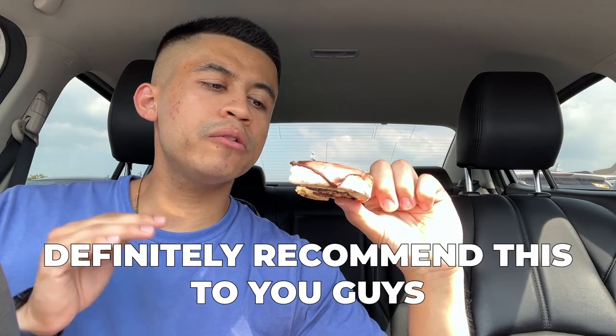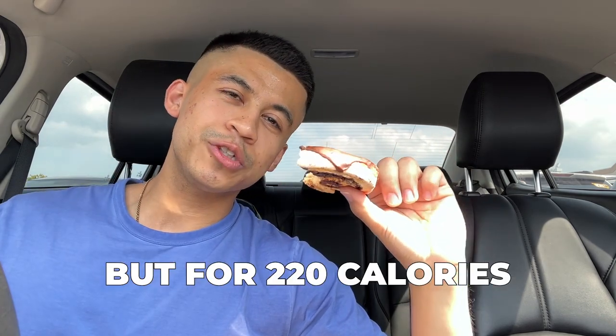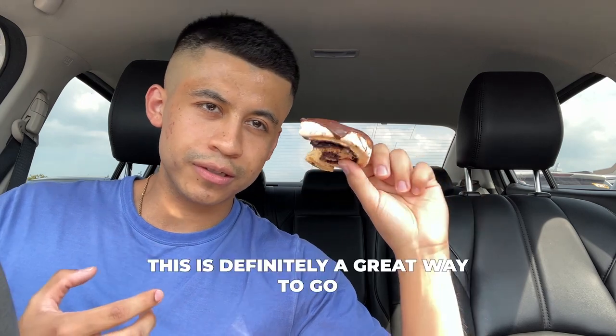Would I recommend this to you guys? Let me taste it one more time — yes, I would definitely recommend this. My recommendation is to microwave it for about 10 seconds because it would probably taste really good. For 220 calories you can't really complain, and it has 20 grams of protein. Now there are other options with fewer calories and the same amount of protein that suit a stricter diet or a deeper calorie deficit, but if you have the calories to spare and want a high protein option, this is definitely a great way to satisfy your sweet tooth.